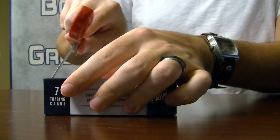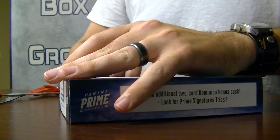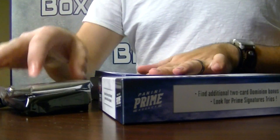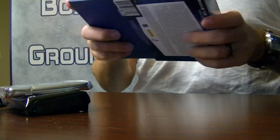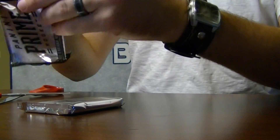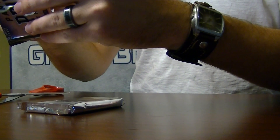Here we go. Feels thin. And you like Prime first, correct? Almost positive. It's a thin one!